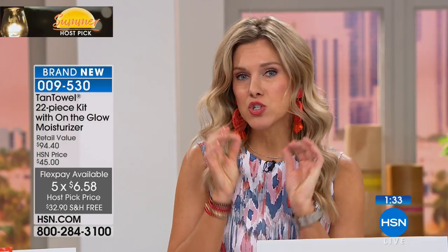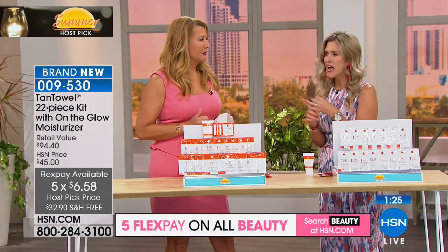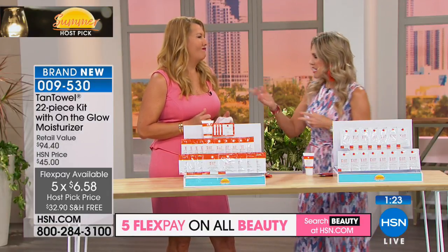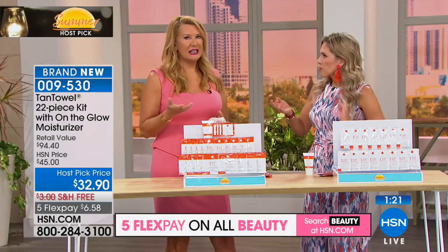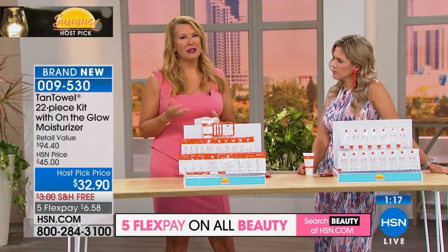This is nearly a $100 value if you were to buy all individual packets separately. We've taken about 60% off, with free shipping and five flexible payments — it's $6.58 to try it. I get more compliments with this; people ask if I recently came back from vacation or if I've been working out or using new skincare. That's because it looks so natural.